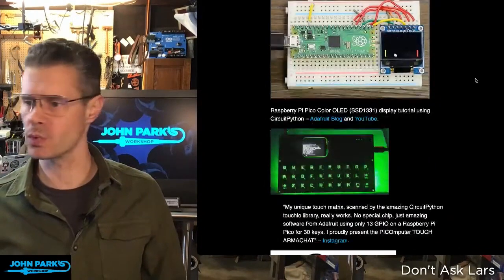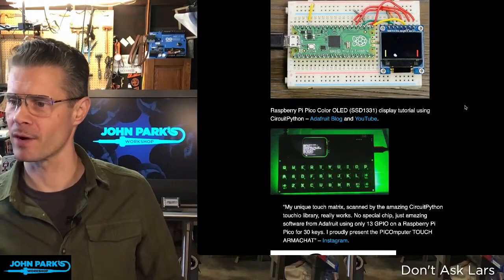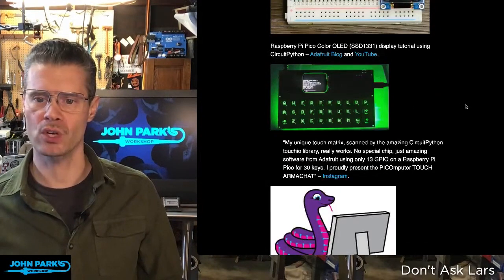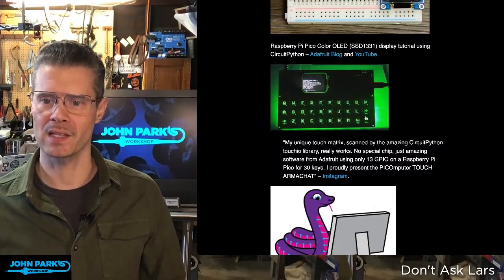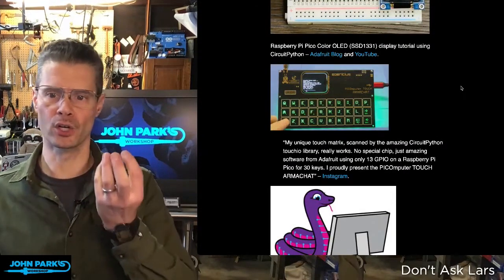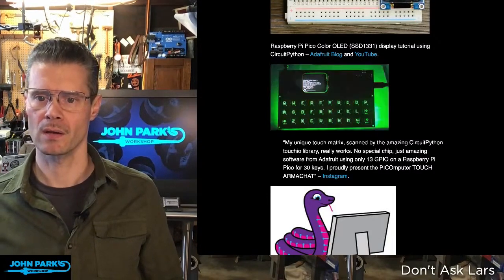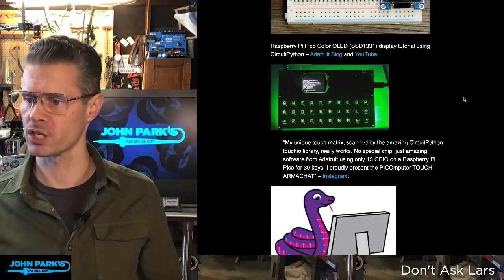Another one somewhat related is this one from Bobricious — they created this Armachat touch computer. It uses Touch.io to create a full QWERTY keyboard with backlighting. It's a PCB with an underglow technique where the solder mask has been told not to go. It's a really cool looking project — you can check that out on Instagram and find other links for more information.